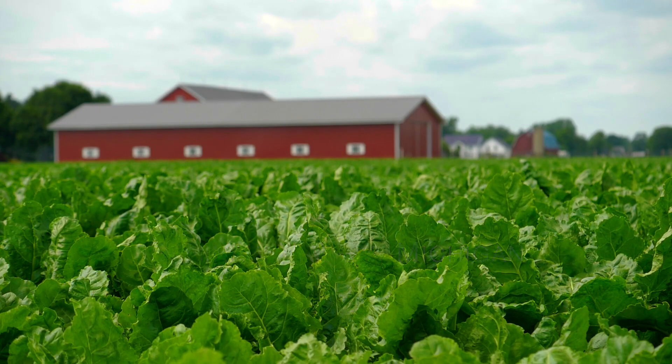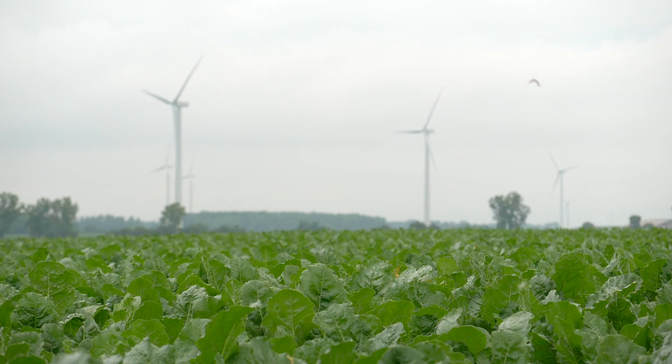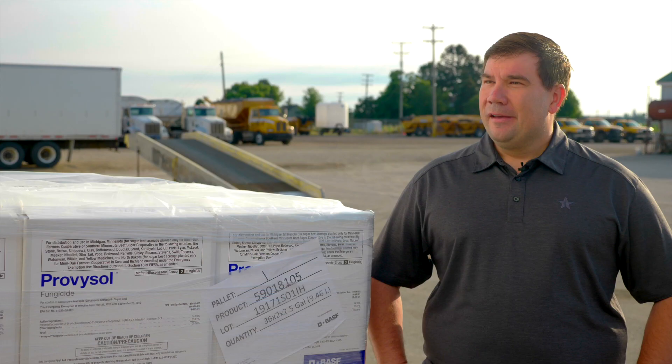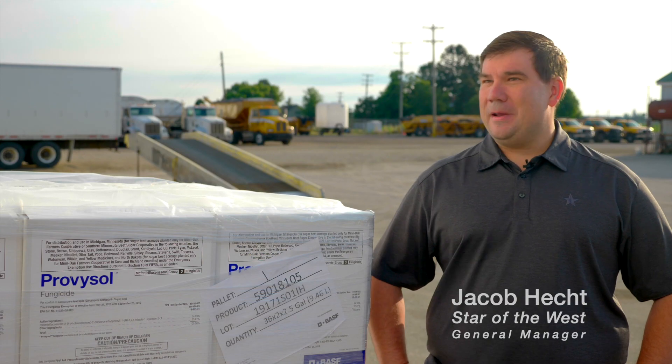Right around here we have some pretty good soil for growing sugar beets. A lot of growers are really striving to hit high tons and high sugar, and we have the ability to do that with some of the soils here in the Saginaw Valley. We're seeing big issues with Cercospora leaf spot, and that's starting to hinder people from reaching their top end yield and sugar goals. We know it's going to be a heavy disease year, especially in the sugar beets.